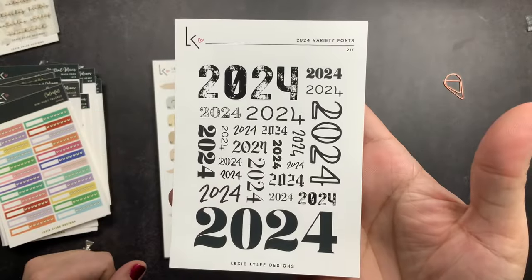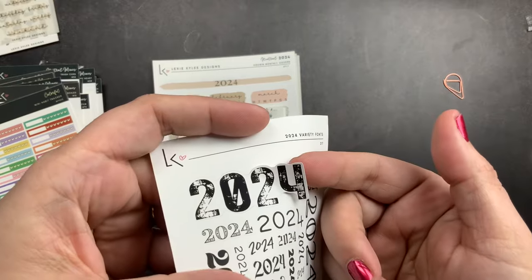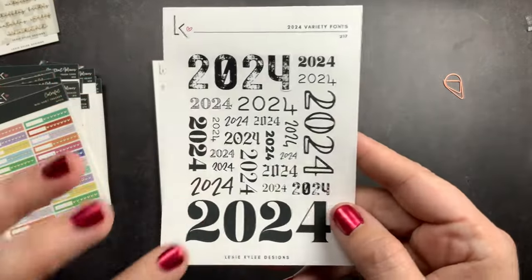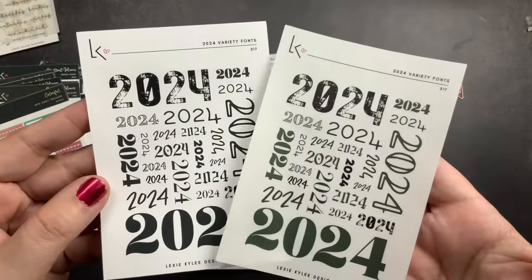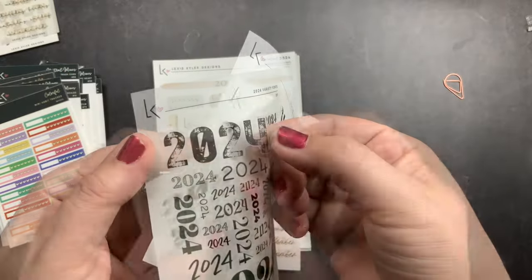Then I got her new 2024 variety fonts — these are all individual stickers that say 2024 to use for planner setups. I loved all the different fonts and the different sizes. I got one set on her matte white sticker paper and then one set on transparent, so these are transparent.